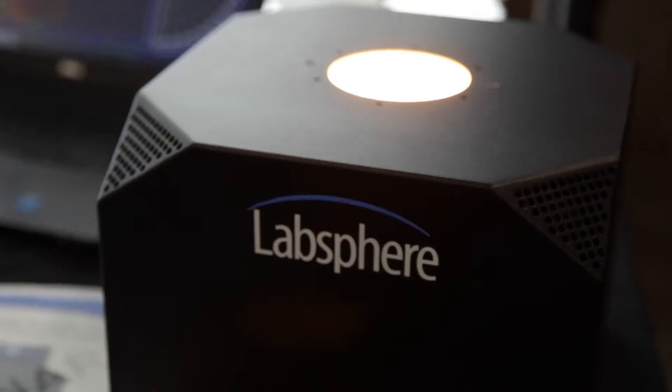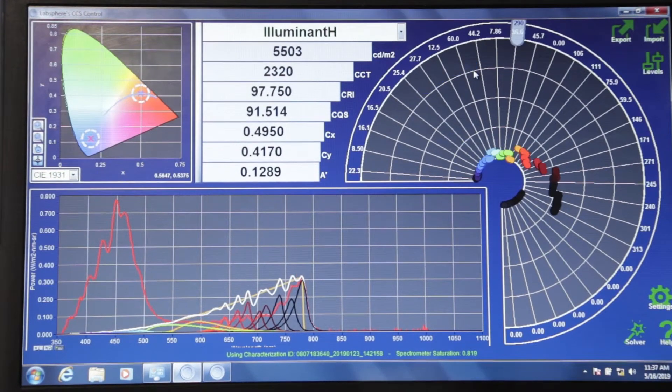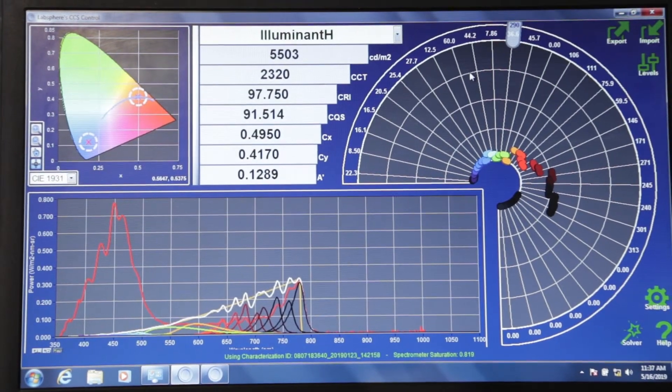We have our next generation of tunable light sources for calibrating cameras. Our first generation was a wide-angle field of view system that went up to about 1,000 candelas per meter squared. Our next generation systems go up to 20,000 candelas per meter squared, and we have an ultra-bright system that goes up to 50,000 candelas per meter squared. This is designed for testing cameras that are driving directly into the sun — high dynamic range.